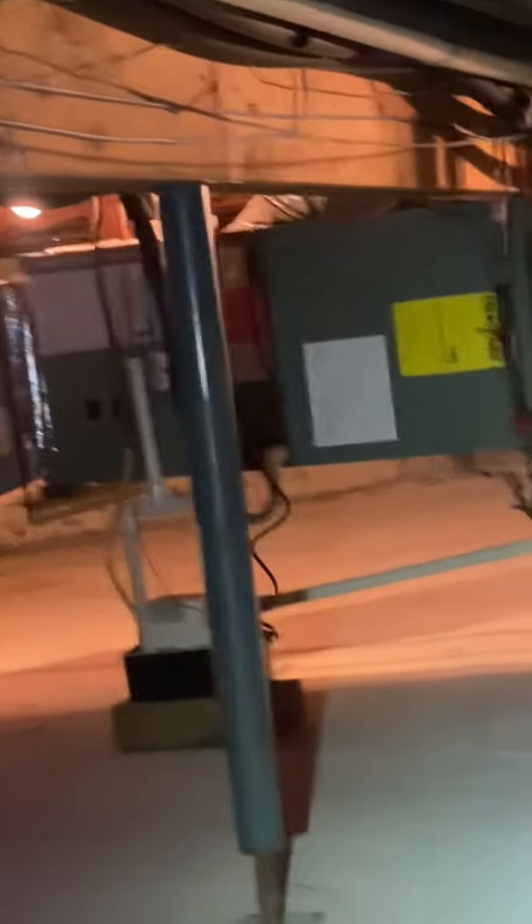Real quick, we're in a crawlspace of a house. This has been this way since the house was built in 1993. What are we looking at right here? We're looking at the columns that are supporting the main beam in the crawlspace.